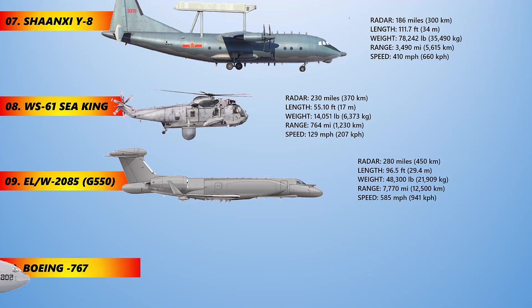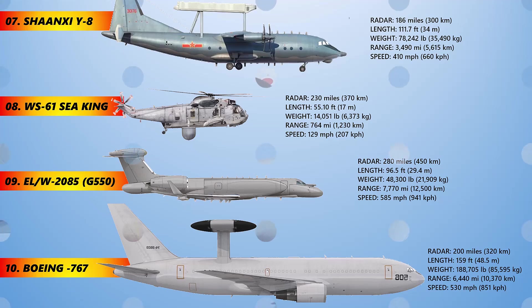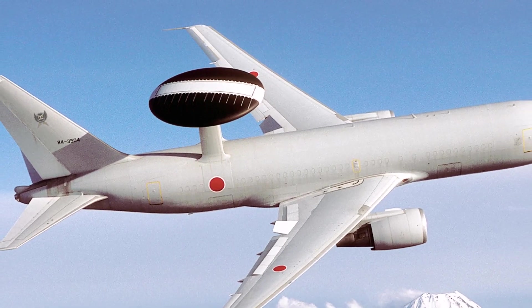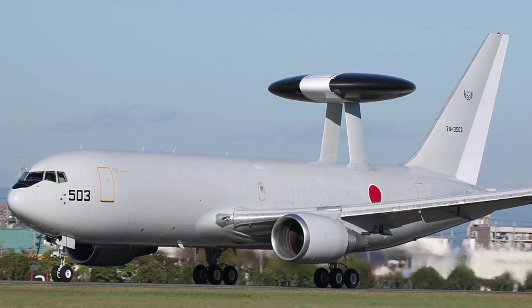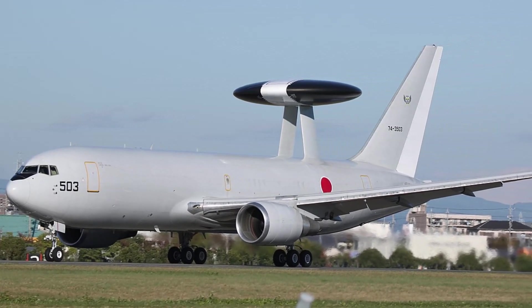The Boeing E-767 is an airborne warning and control system aircraft developed in answer to the Japan Air Self-Defense Force's specifications. Boeing's experience providing the Boeing E-3 AWACS prompted the corporation to build a similar system based on its newer Boeing 767 platform. Japan was the only country to purchase the type, and it now operates four E-767 variants as well as an equal number of KC-767 tankers.